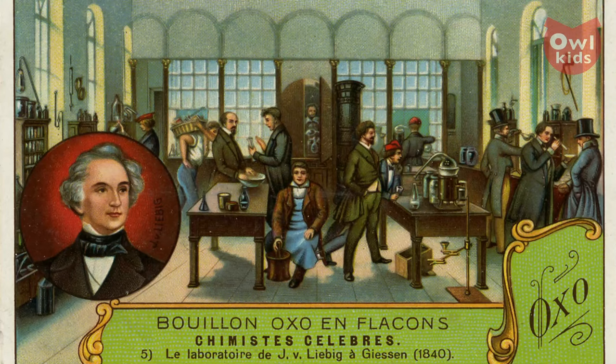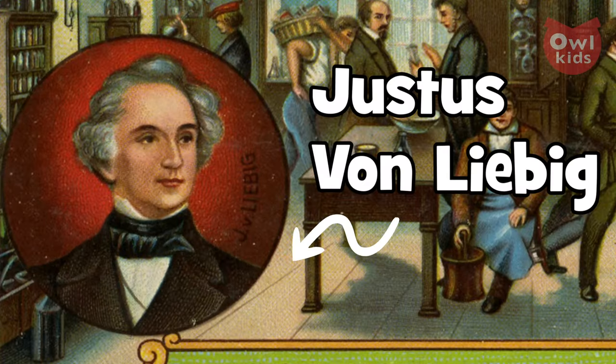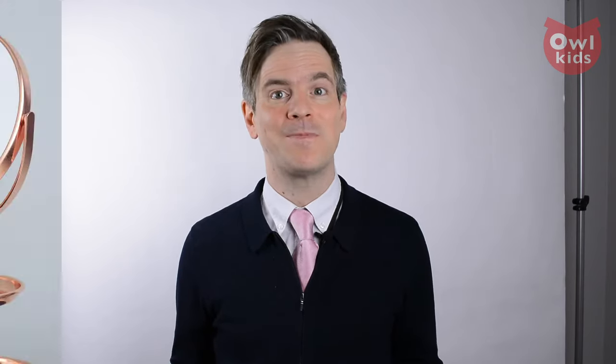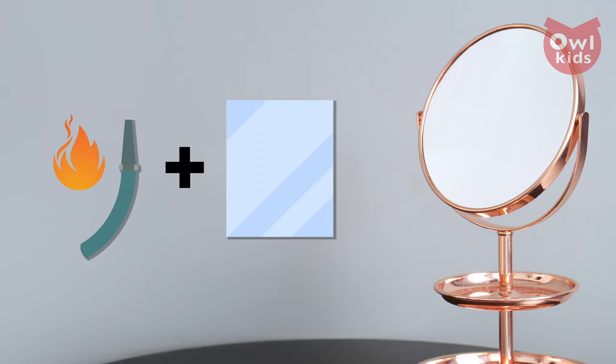Then, in the mid-1800s, German chemist Justus von Liebig figured out how to use actual metallic silver in his silvering process. The way was now cleared for an age of safer and inexpensive mirrors. A mirror begins as a large sheet of plate glass. It's first cleaned with hot, demineralized water, and then the layering begins.